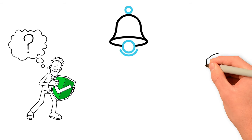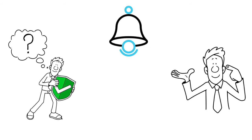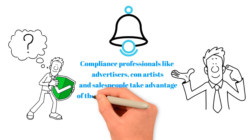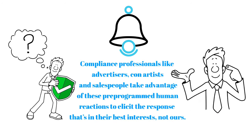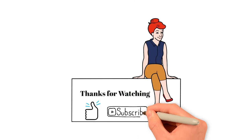In many situations, we humans like to avoid thinking about how we should react by using predictable shortcuts to guide our decisions. Compliance professionals like advertisers, con artists, and salespeople take advantage of these pre-programmed human reactions to elicit the response that's in their best interests, not ours. Thanks everyone for watching — if you found it interesting, please leave a like and subscribe to the channel.